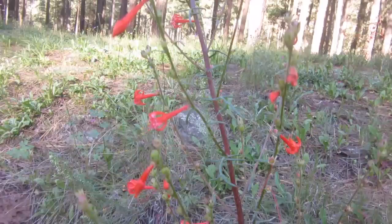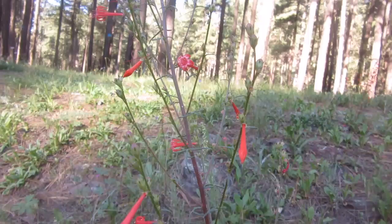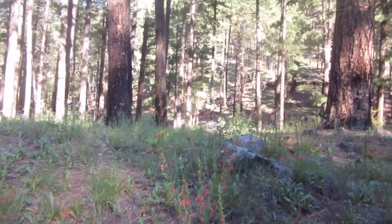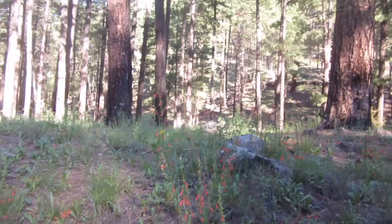The first year it just grows vegetatively, and the second year it blooms. Native peoples use this medicinally. And right there — there's a hummingbird that's come in on it, so we know definitely that it is a good hummingbird attractor.